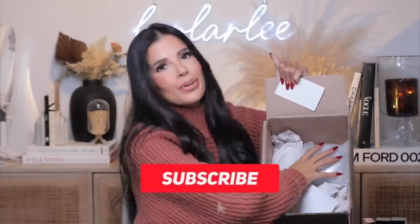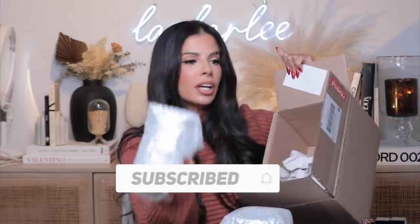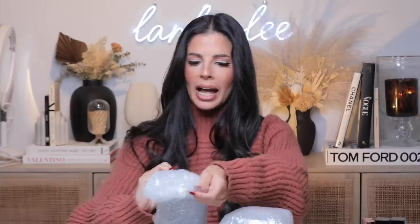Subscribe if you haven't subscribed yet. These are heavy! And then I just bought an extra thing off the website to support. There's some tissue paper in here, so let's go ahead and open these up and see what the hype's all about — 64 million views on that video.